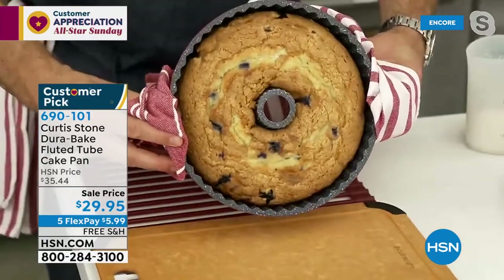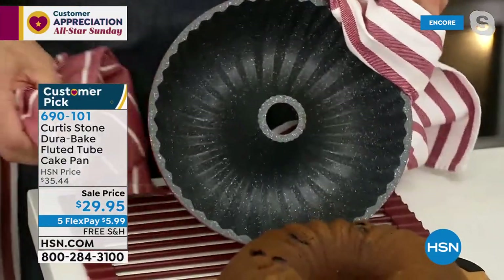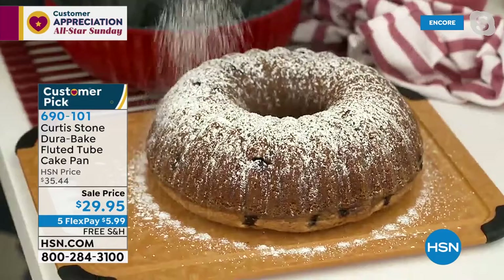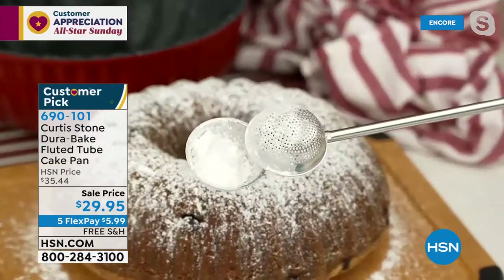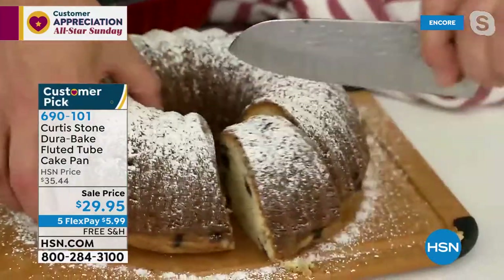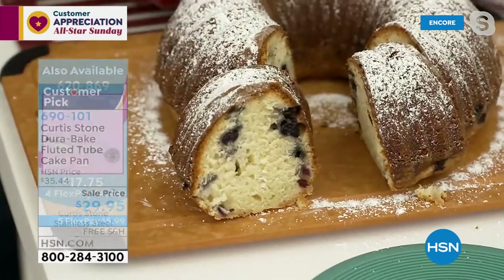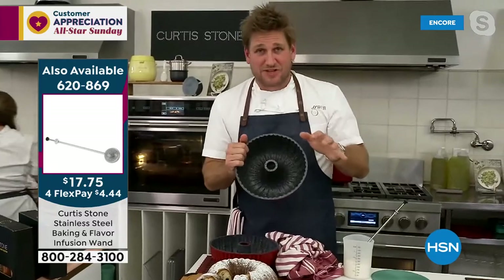With Mother's Day around the corner, consider baking mom a perfect bundt cake or gifting her this pan. Chef comes straight from the oven with a blueberry cake. The moment you turn it over is always nerve-wracking - but watch the DuraPan in action: everything just falls straight out. No greasing necessary. He then dusts with powdered sugar using his flavor infuser tool, cuts through to reveal gorgeous caramelized outside with blueberries inside.